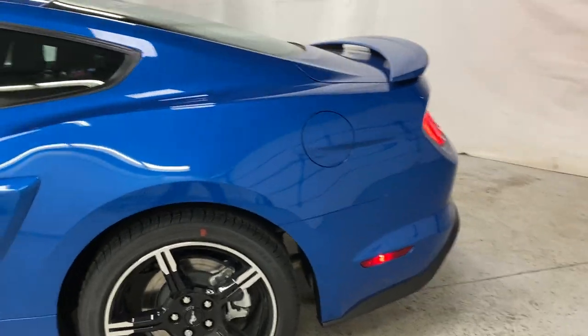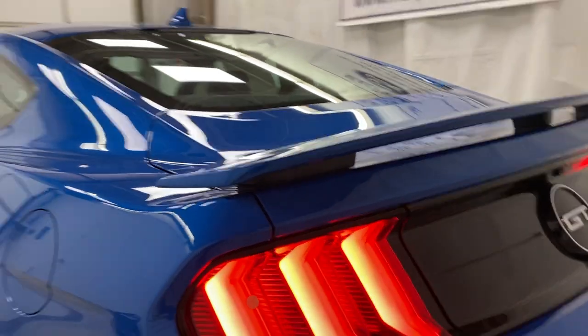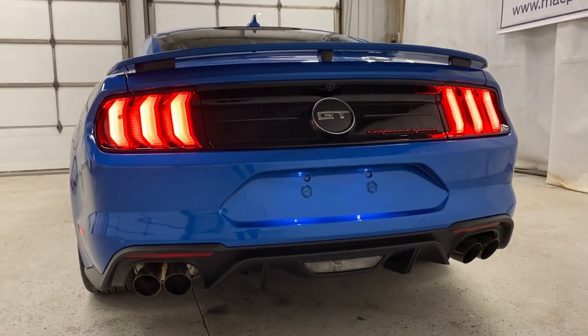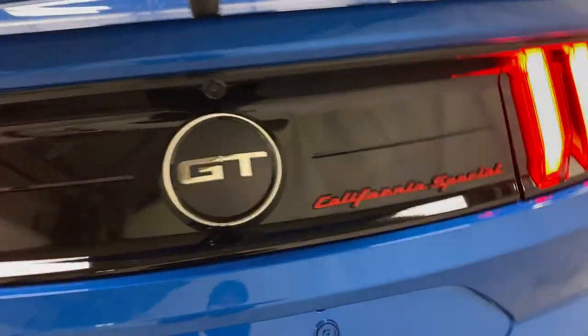Coming around to the back of the Mustang, you do have your nice GT Premium rear spoiler here — it adds a lot of sport to the car. You've got your rear taillights that everyone knows and loves, and then this aggressive rear end with the quad tips. Moving into the center, you do have your GT badge and then beside that is your California Special badge, with a reverse camera located there.